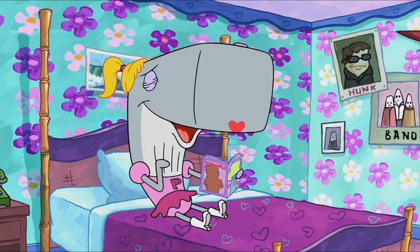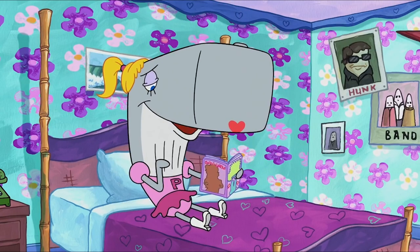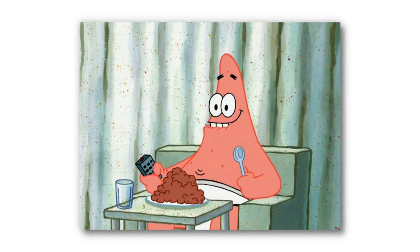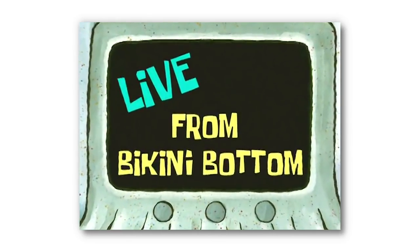With SpongeBob heading into its 13th season this year, the series has been on the air for more than 20 years, so there's definitely been some mistakes along the way. In today's video, we'll be talking about a couple of those mistakes, so with that said, here are 5 goofs you missed in SpongeBob SquarePants.